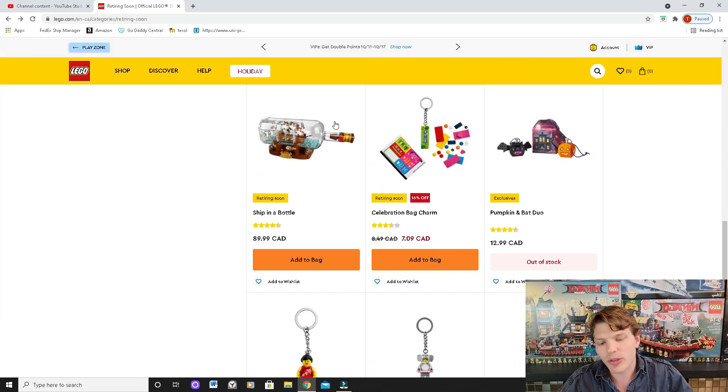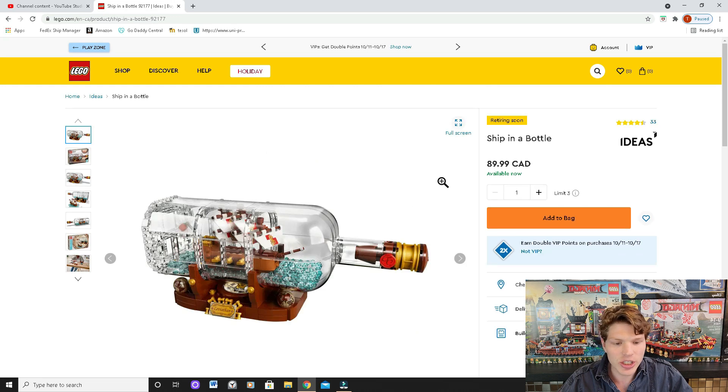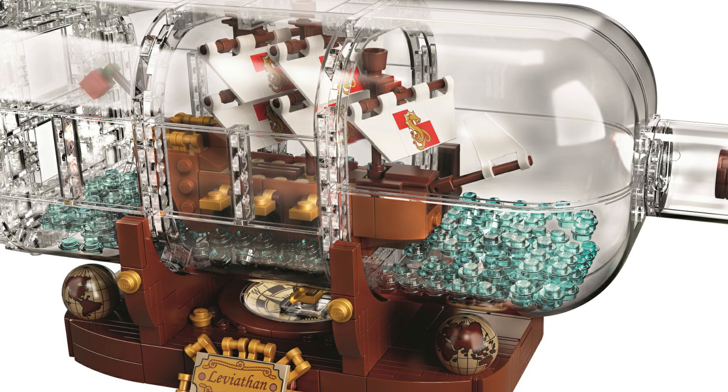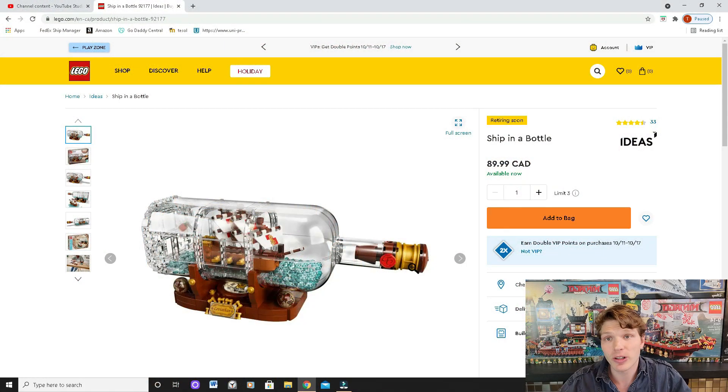The last one we'll talk about that I feel will do well on the aftermarket is the Ship in a Bottle. Bear in mind that this is a re-release — they've made this set twice — so there may be quite a few of them out there, which means it'll take some time to appreciate. But I own this set and it's a very nice looking model, great for display. I don't believe there's going to be another re-release, so if you're a collector get it now. If you're an investor, it's solid — just hold on to it for a couple of years.